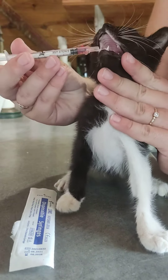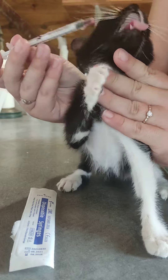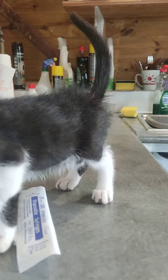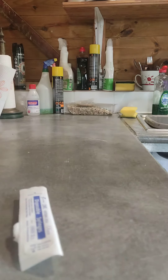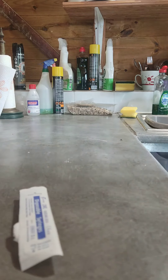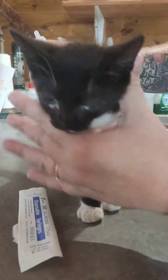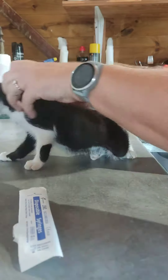So we get a mouth, slowly again. Good girl, Minnie. And then for her eyes, the antibiotics will help the eyes as well, but I'm just going to give her some eye drops, which she doesn't like.